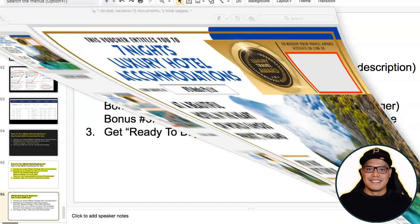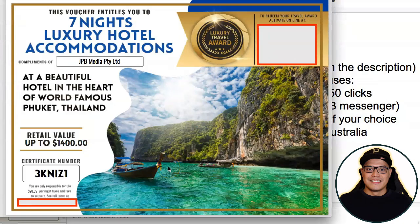If you want to learn more about how this works, make sure that you watch this video all the way to the end, because at the end I'm also going to give you more information on how you can get this free accommodation — for example, a free vacation in Phuket, Thailand for seven nights valued at one thousand four hundred dollars, paid for by my company.